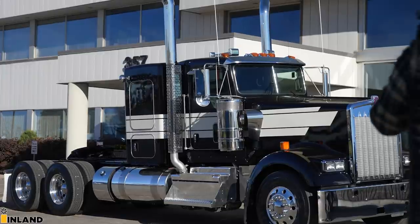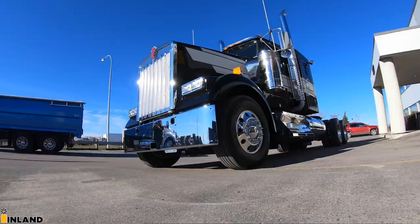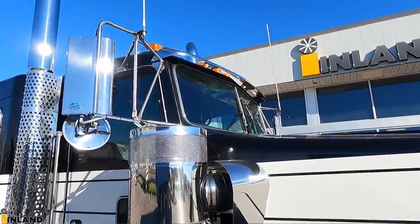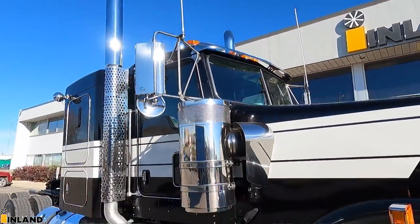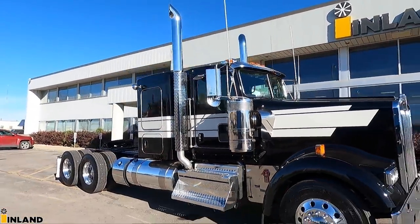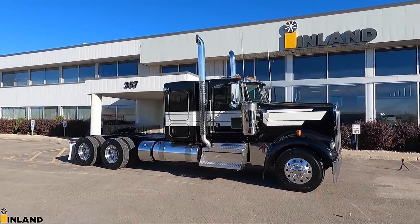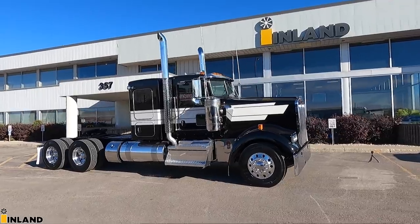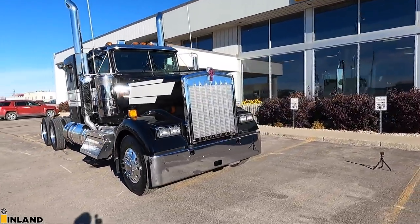This is a brand new 2022 W9L flat glass. Yes, it is a flat glass — a 42-inch flat top W9L — and it is spectacular. I love this truck. You don't see these old school flat glass trucks around very often.